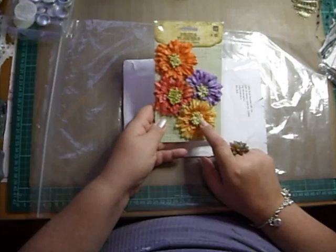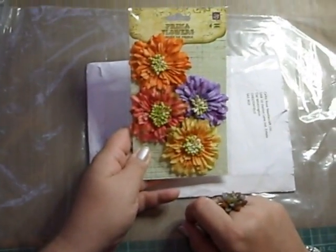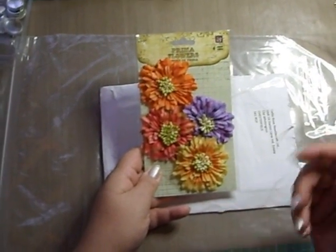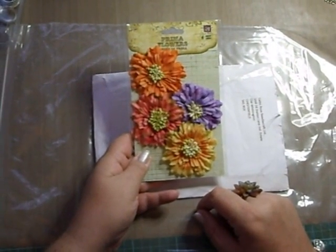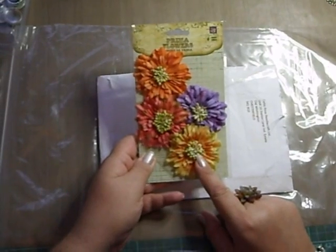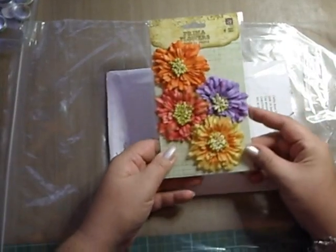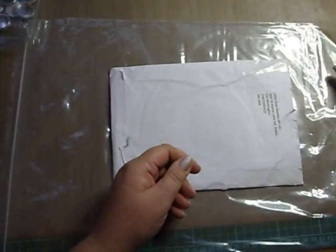I got some Prima flowers — I don't need any more flowers, I've got more flowers coming tomorrow from Wild Orchid Crafts. But these I just liked, and I thought they'd be great for a tropical project, or just for spring or something. So that's those.